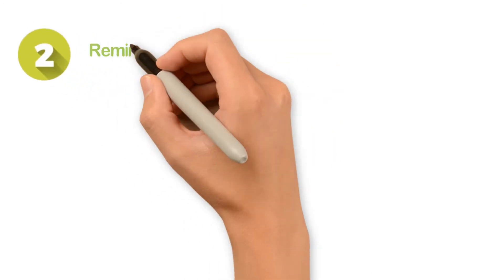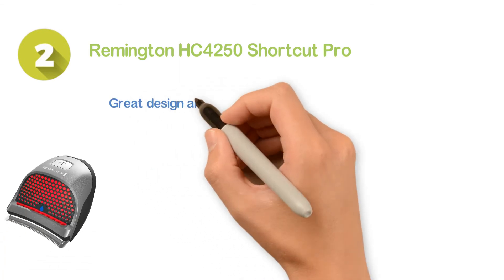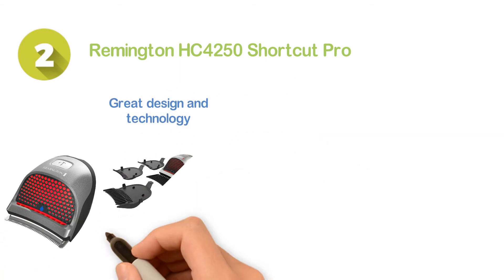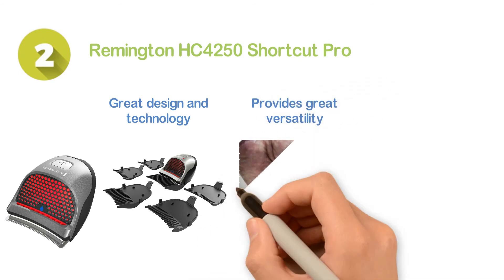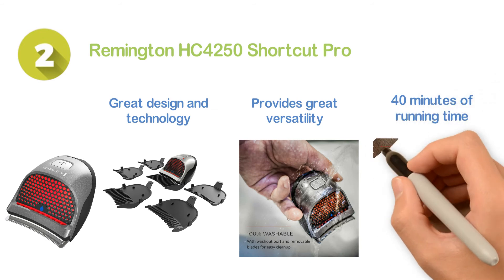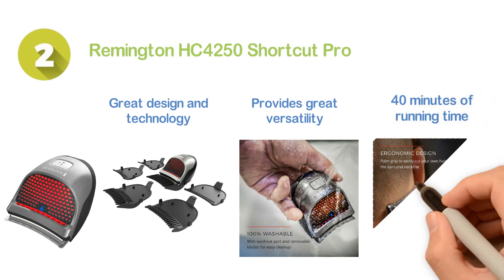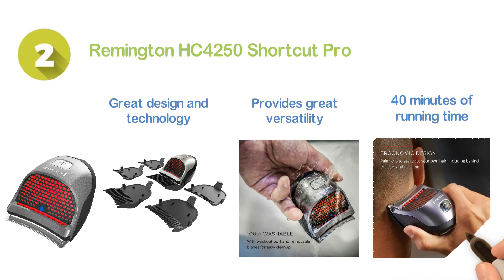Number 2: Remington HC4250 Shortcut Pro. Made of great design and technology that ensures convenient use with comfort. Provides great versatility and you can use it almost anywhere, as it offers 40 minutes of running time with the rechargeable battery. The stainless steel precision ground delivers proper cutting. It also features an easy self-haircut option.